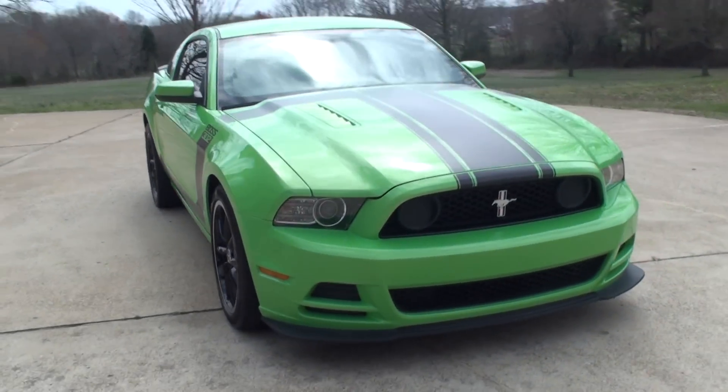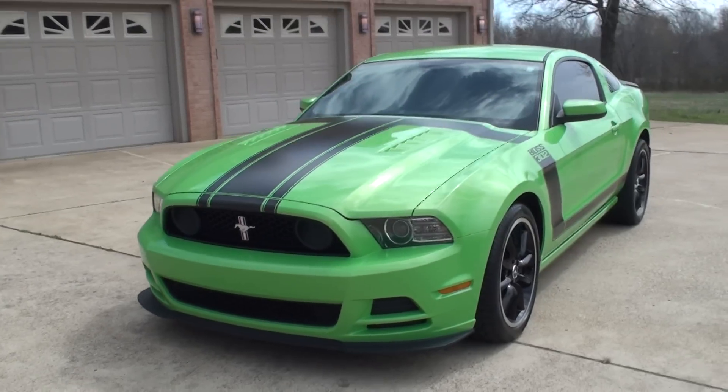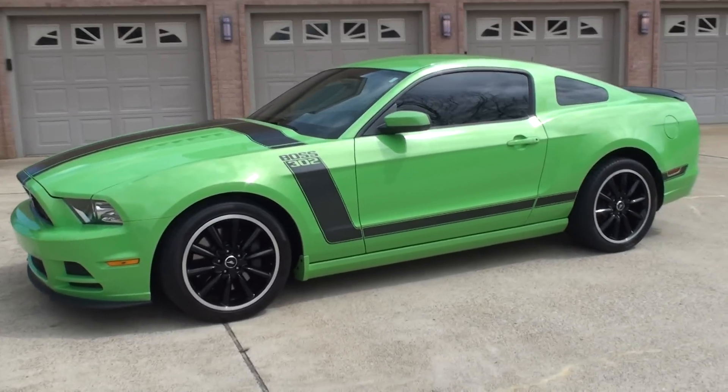Welcome to Sunset Motors. My name is Frank Gerard. It's a sharp 2013 Ford Mustang. This is a Boss 302. 2013 was the last year they made them.